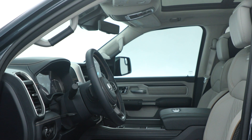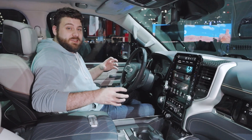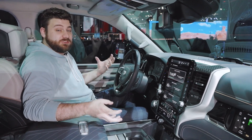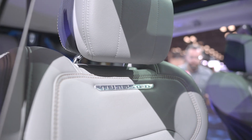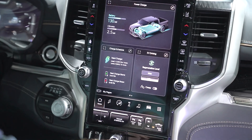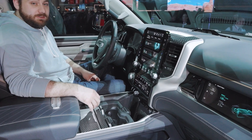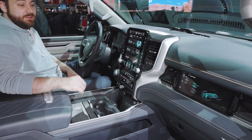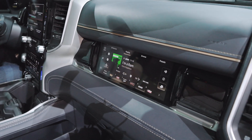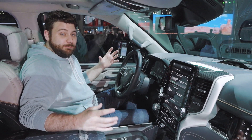Sitting inside the Ram 1500 Rev Tungsten, this is probably the nicest Ram I've ever sat in. The concept had a really crazy configurable interior with lots of recycled materials and interesting seat designs — instead, this is just luxurious. You get a big 14.5-inch touchscreen display with still a nice amount of physical controls throughout. There are dual wireless device chargers so you don't have to fight over them with your front-seat passenger, and your front-seat passenger gets their own screen as well — a feature we've seen in other Stellantis products now making its way to Ram. Overall, this is very nicely laid out, comfortable, and really well done.